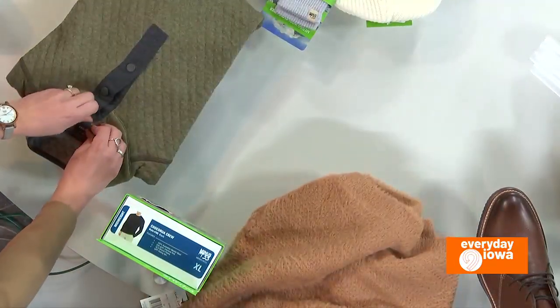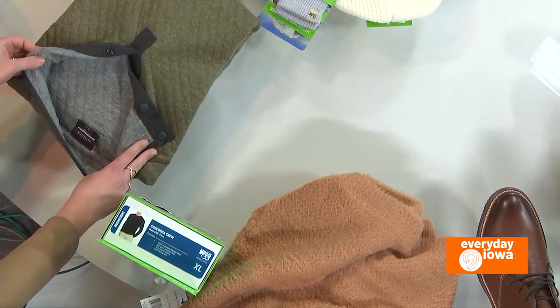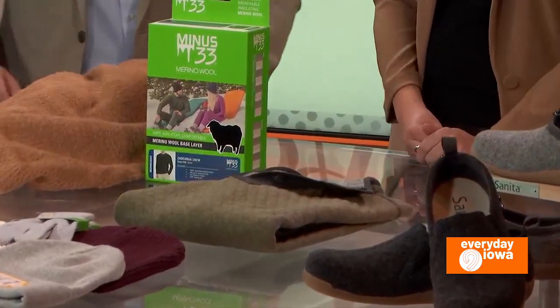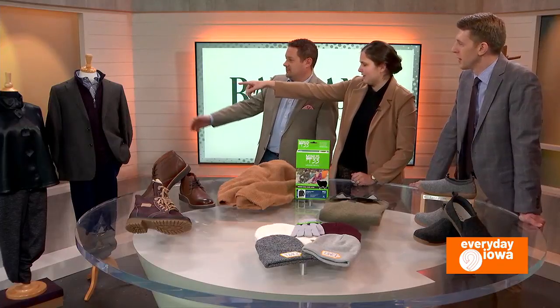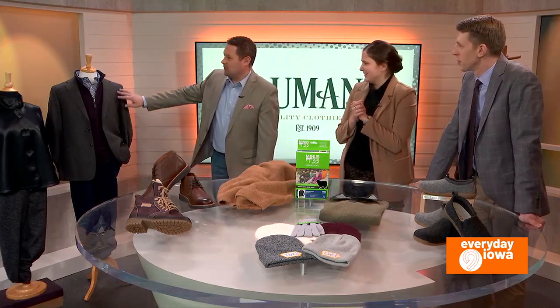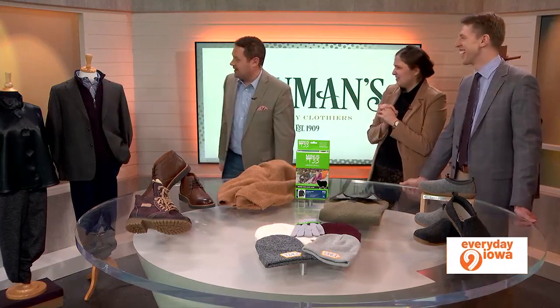And then this one for guys is kind of cool because it's reversible — you just remove the tag and it's fully reversible. Josh, is that something you could put over a shirt and tie under a sport coat? Absolutely. We have a different version of it on this mannequin over here — it's also reversible and looks great underneath a sport coat as well. Looks like a nice warm Thurston Howell look with a little ascot.